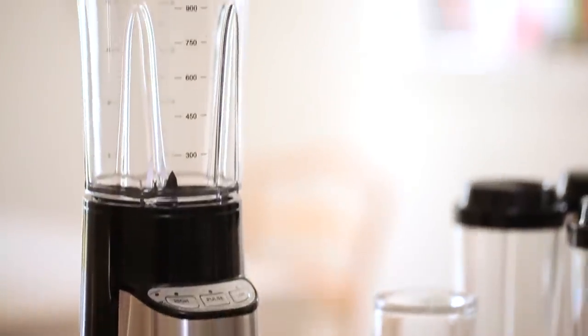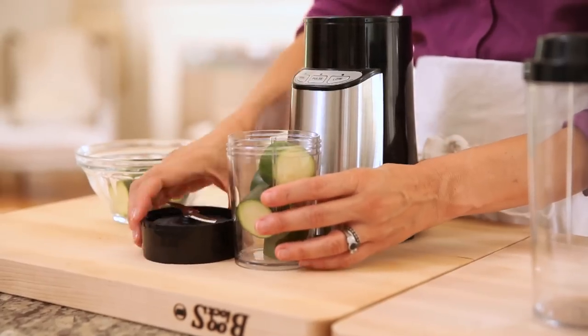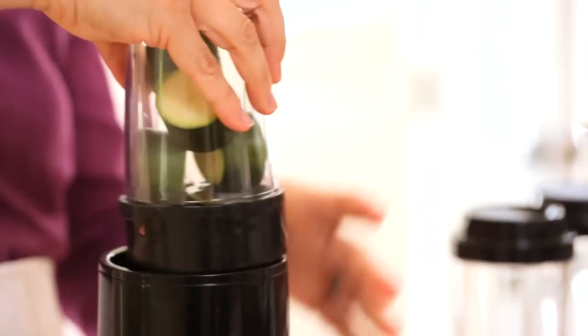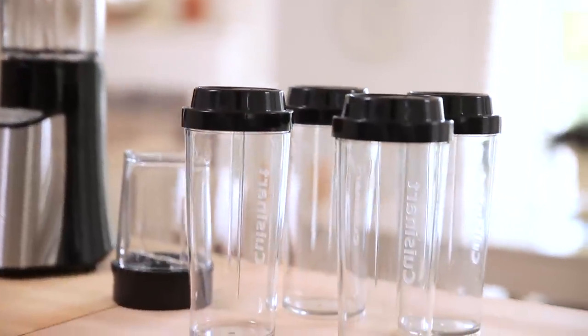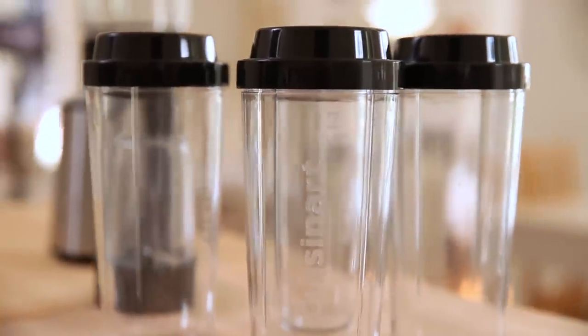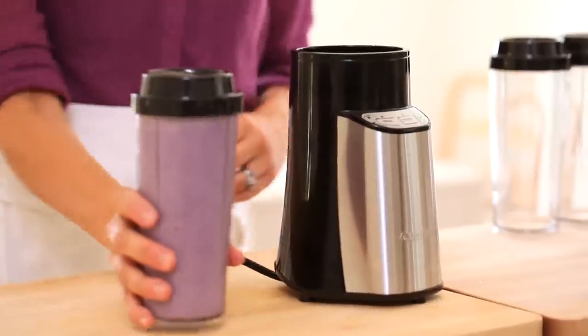First off, it has a 32 ounce blender jar for large batch blending. Then it has an eight ounce chopping cup for chopping and prepping items — it'll even crush ice. And the best part is it comes with these portable to-go cups, four of them, for you and your roommates. So you can make your smoothie in these cups, pop the lid on, and off you go.